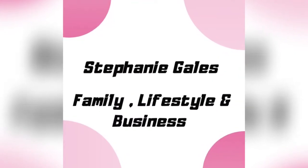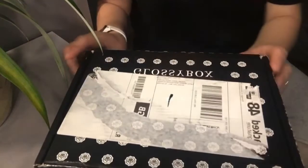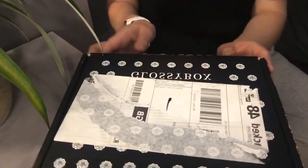So I have had this for about five days now and I haven't even opened it yet — my Glossy Box. I haven't even opened it. So let's get it open and see what's in the box.